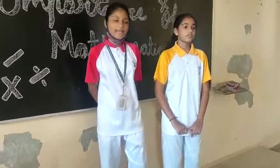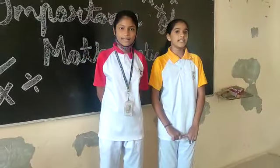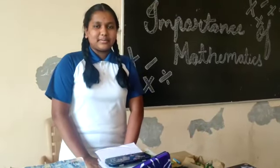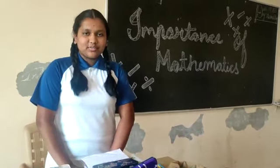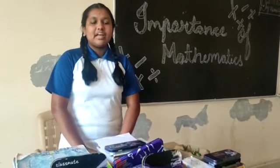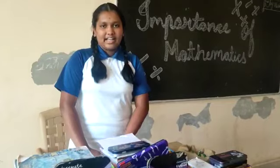We know math is important in our daily life. Thank you. Finally, from this, we get to know that math is very important in our daily life. If we know some basic points of math, we cannot get cheated by anyone like this. Thank you.